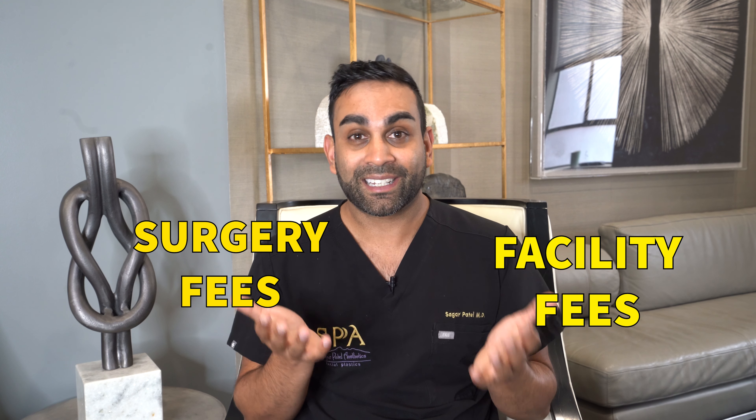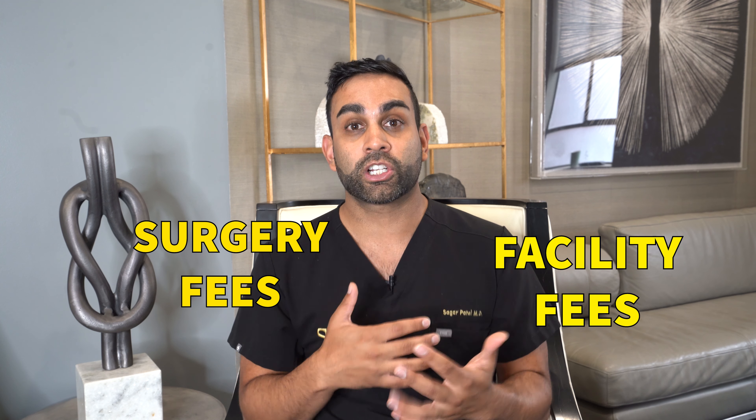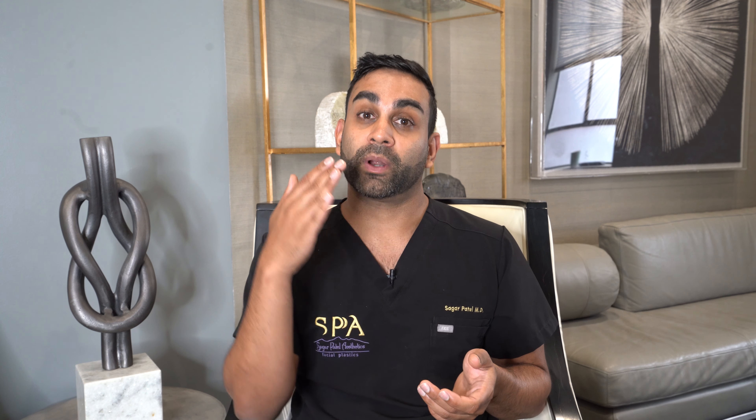The one I get the most questions about is a nose job. Can insurance cover my nose job? You can get more information on that by checking out the video above, but the basics of that is absolutely yes. There are a lot of functional problems from breathing to nasal trauma that are covered by general medical insurance.